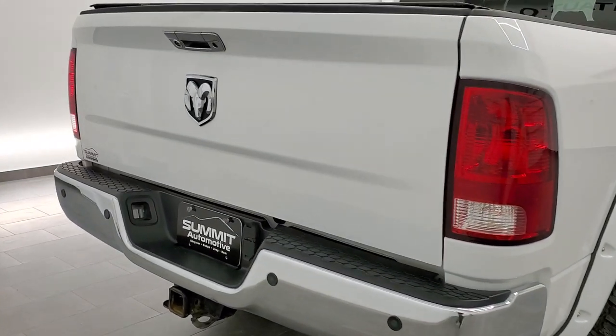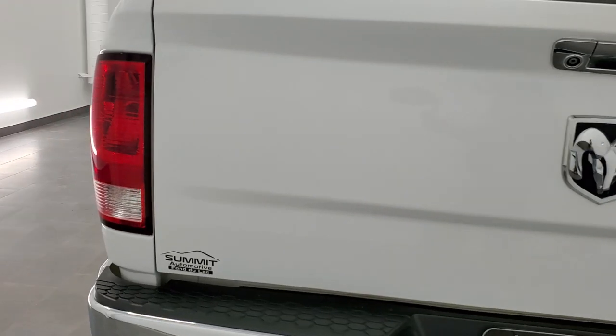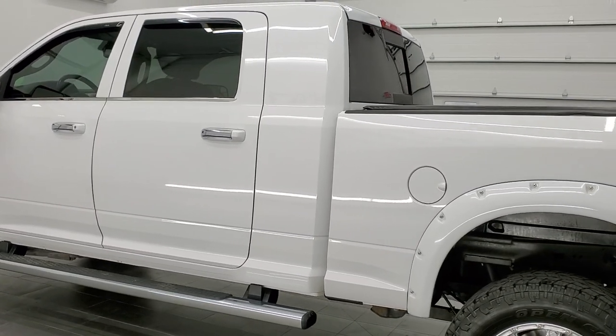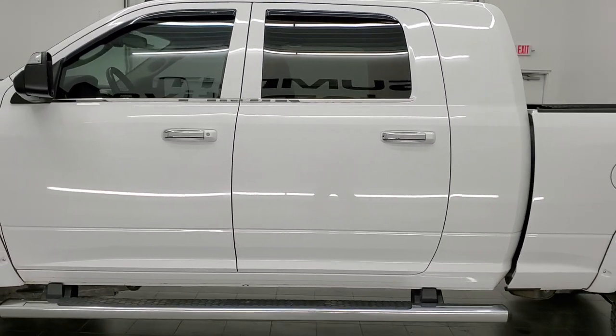This truck has the 6.4 liter V8 Hemi motor. It has been fully safety inspected by our service shop, it has a fresh oil and filter change, all the fluids have been checked and topped off, and this truck is 100% ready to go.